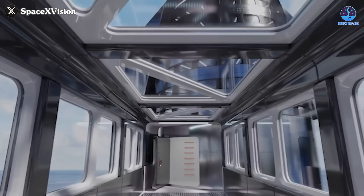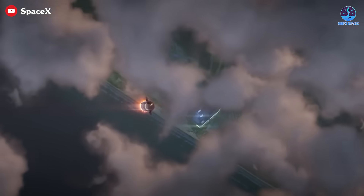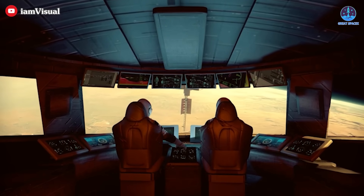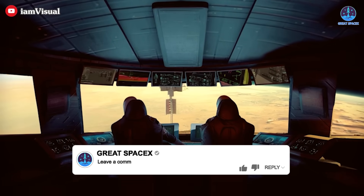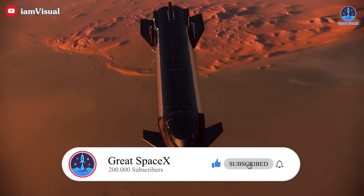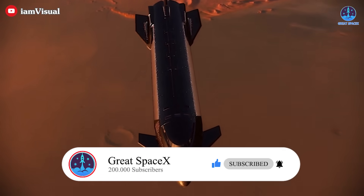Imagine being part of a community living in such a spacecraft, embarking on journeys to other planets. If given the opportunity, would you seize the chance to live in this extraordinary environment? Share your thoughts and don't forget to like and subscribe to stay updated on SpaceX's groundbreaking developments.